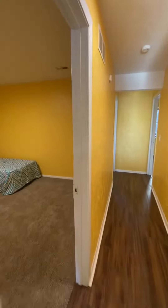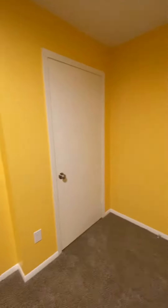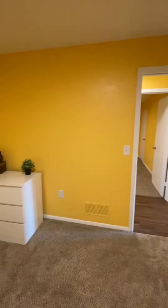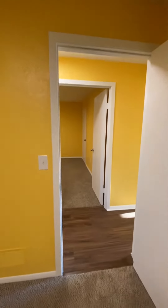As we move down the hallway, we're going to move into the first of the four bedrooms. All of our bedrooms here on Klondike Avenue come with a twin size bed, a three drawer dresser, and a spacious closet.